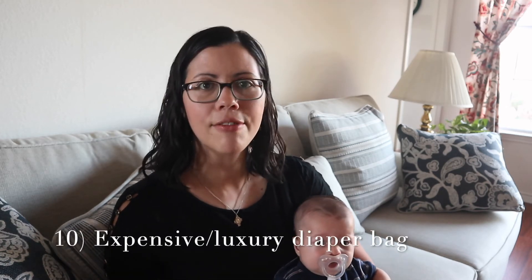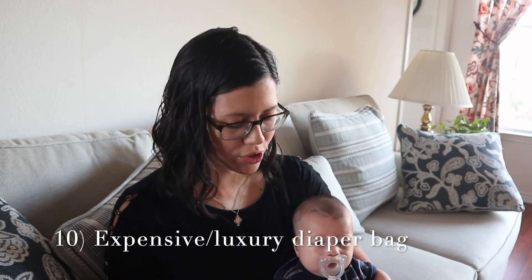Number ten: you do not need an expensive diaper bag. I know that's kind of all the rage right now — these super cute leather diaper bags — but you can get along just fine with a diaper bag that's like $30 or even cheaper. There are some really nice-looking ones with lots of compartments that are very organized, but you don't need to spend a fortune on a diaper bag. Your baby isn't going to care anyway.